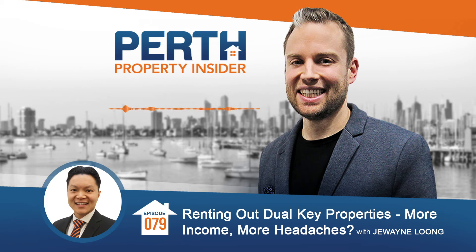G'day Dwayne, thanks for joining me to chat through renting out dual key properties. We often get asked: should I buy a dual key property? People are looking at properties with granny flats, sometimes a dual key can be two rentable dwellings under the one roof, and then there are others considering should I put a granny flat onto an existing property, and they're wondering is there going to be potential issues and are the benefits worth all that?